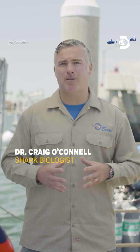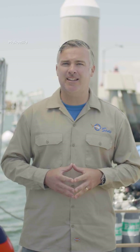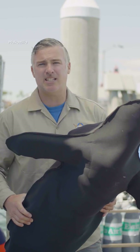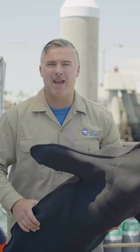I'm Dr. Craig O'Connell and I'm a shark biologist, and I'm searching for a massive sea lion killer off the coast of Catalina Island. One key part of this expedition is we want to get an absolutely massive jaw impression from an absolutely massive short fin mako shark.